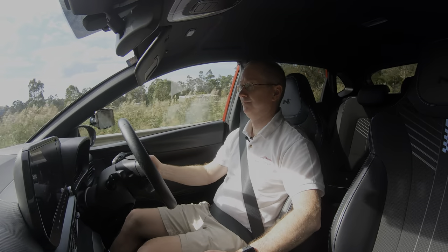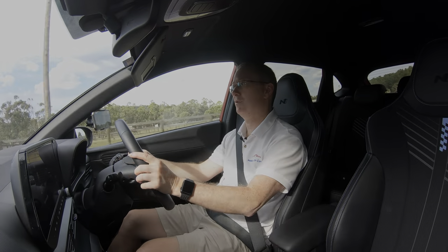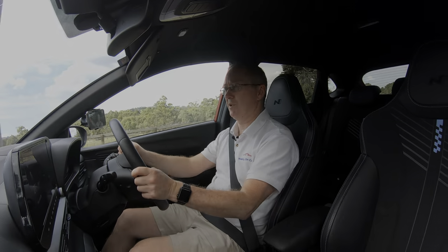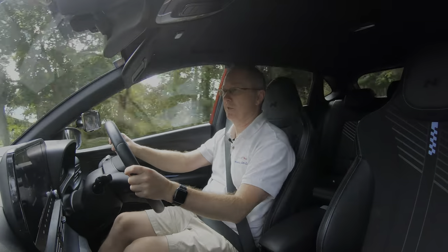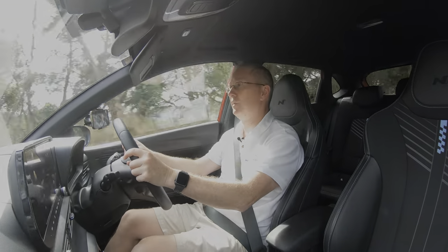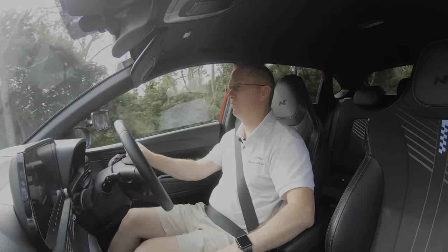The i20N is best enjoyed on a nice smooth flat road surface, because it does get upset by bumps — and here in Melbourne there are a lot of them. Even though this is electric power steering, you could be forgiven for thinking it was a mechanical system, because it's so well weighted and you get so much communication through the steering as to what's happening with the front wheels.